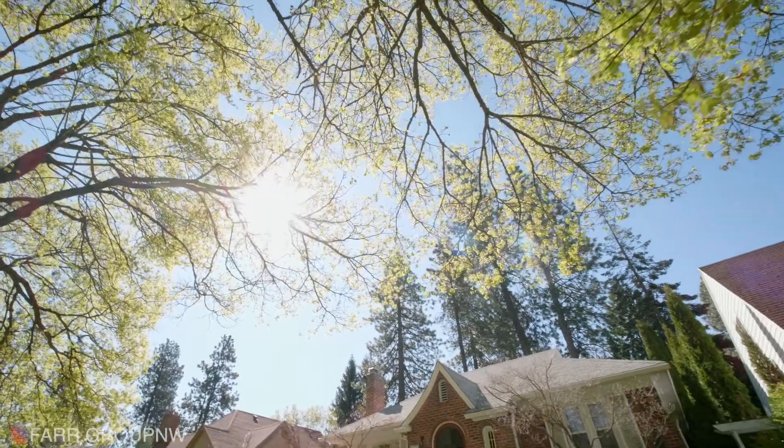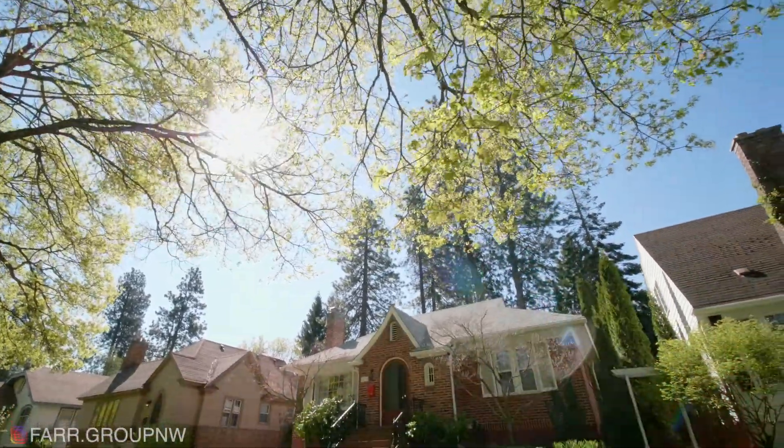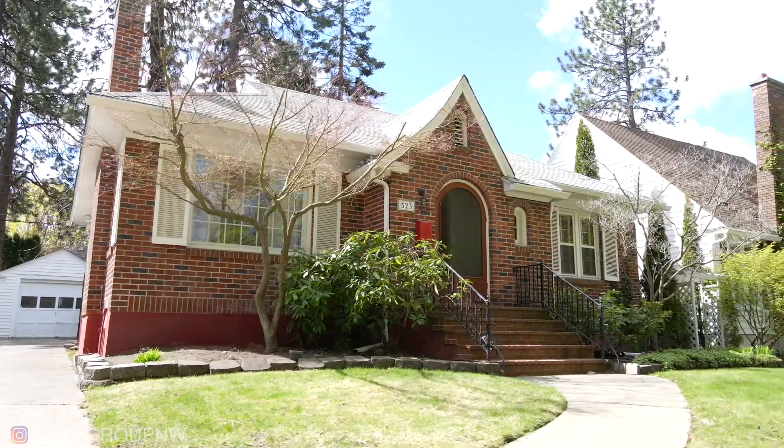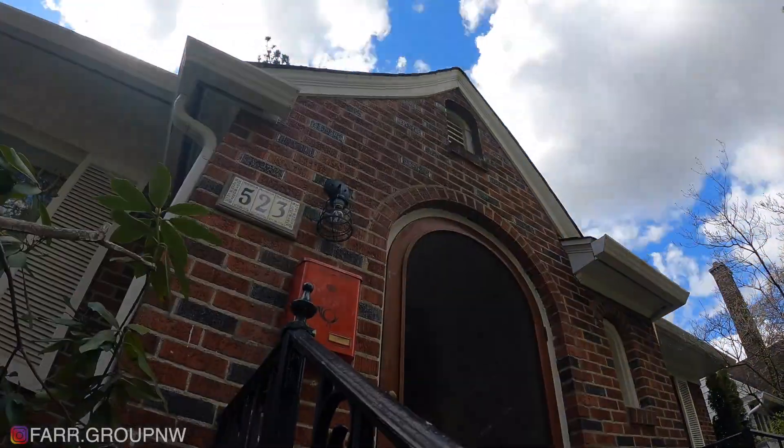Are you in love with this brick home or what? To take your own private tour, contact myself, Krista Farr, or any other agent at the Farr Group Northwest, and we will get you into this beautiful brick home at 523 West 26th Avenue.